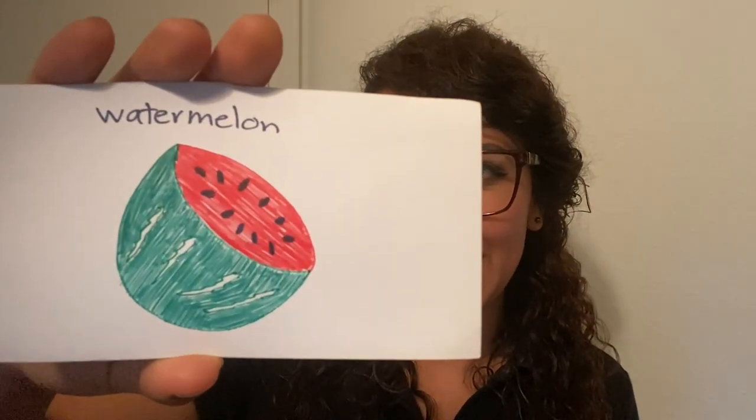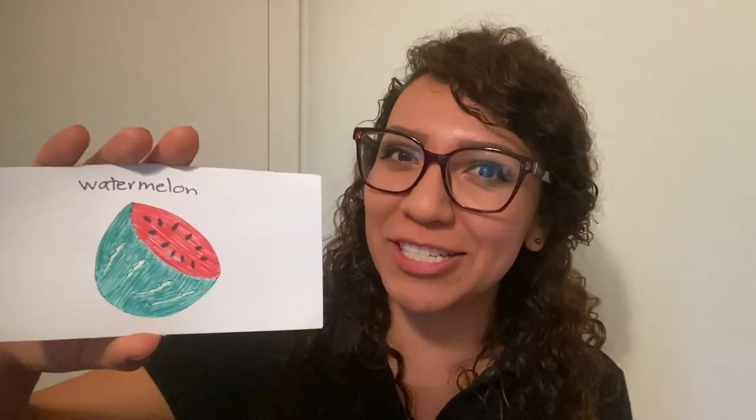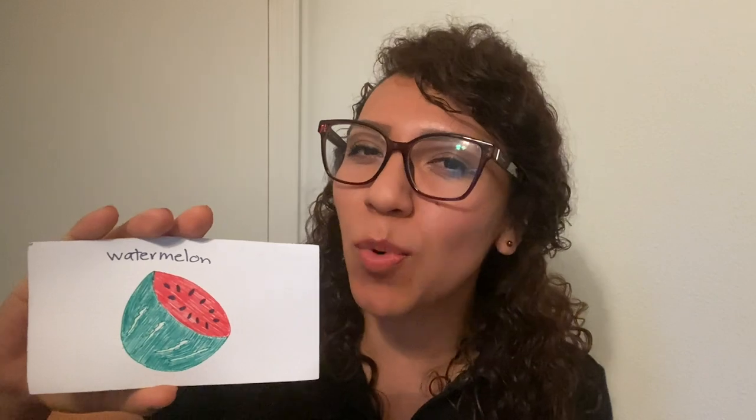Fruits are sweet by nature. One of my favorite fruits is watermelon — I really like watermelon, it's super refreshing. But now you can tell me what is one of your favorite fruits. You can go ahead and pause this video and draw your favorite fruit.